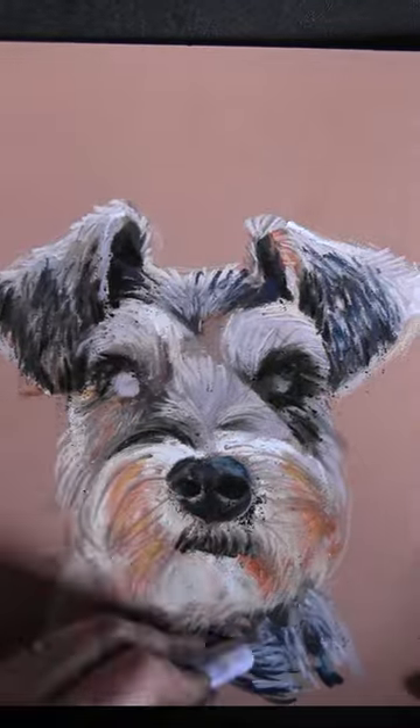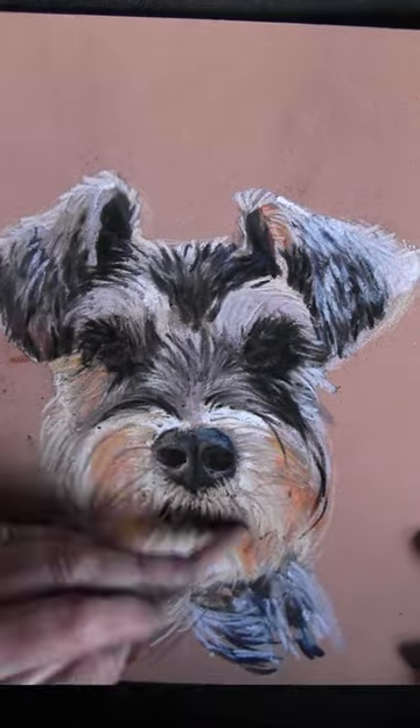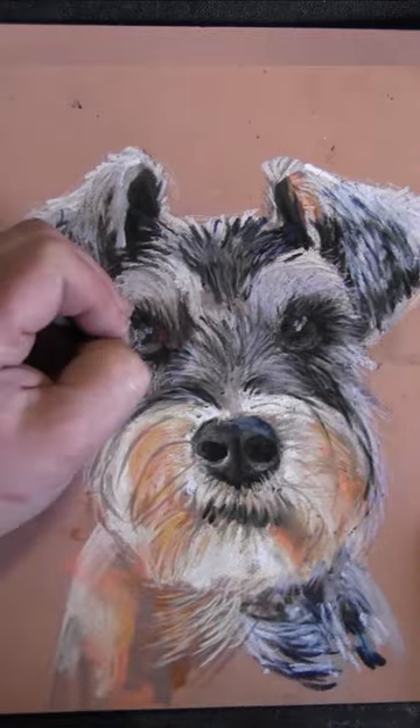I quite enjoyed doing all the salt and peppery coloured fur on this one. I like the difference to all the variegation on it, and the way that he's almost got that peach on his face as well. Yeah, it was really enjoyable.